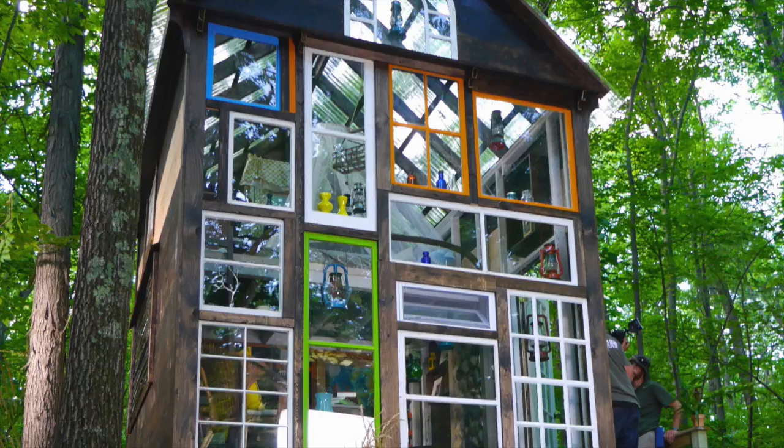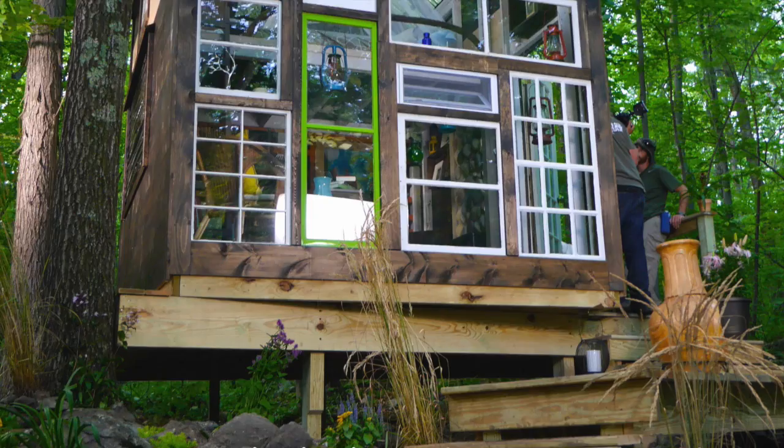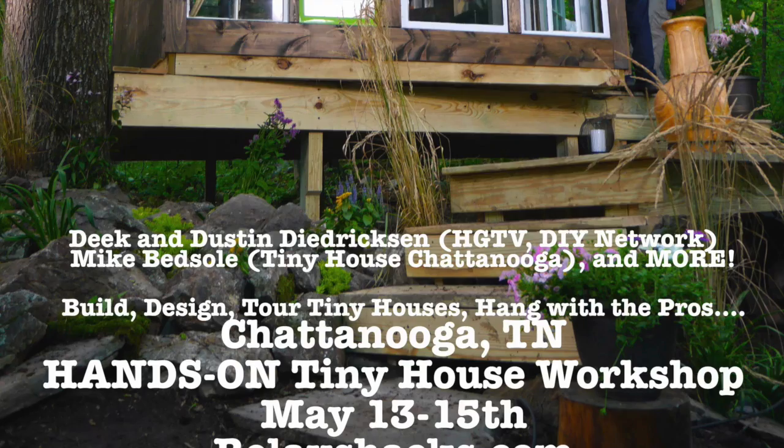Our next workshop — we are one of the only hands-on building workshops in the entire U.S. It's going to be May 13th through the 15th, Chattanooga, Tennessee. Hanging with the pros, build, design, three days long. Tour tiny houses inside a tiny house building facility, tour a tree house, and more.